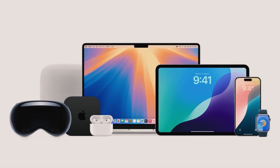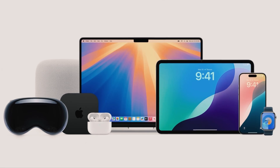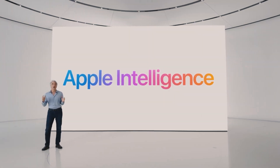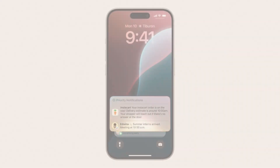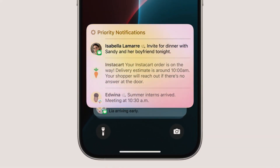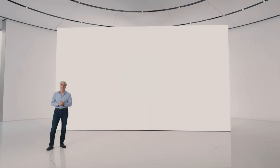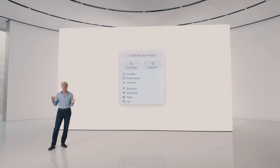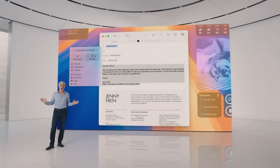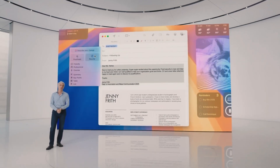Apple's new AI initiative, Apple Intelligence, brings powerful generative models to your devices, enhancing the way you interact with technology. Apple Intelligence prioritizes your notifications, minimizing unnecessary distractions while ensuring you don't miss important updates. This intelligent notification system adapts to your preferences and usage patterns, providing a more personalized experience.